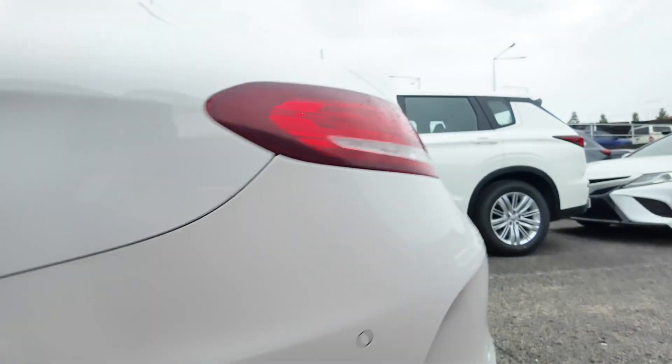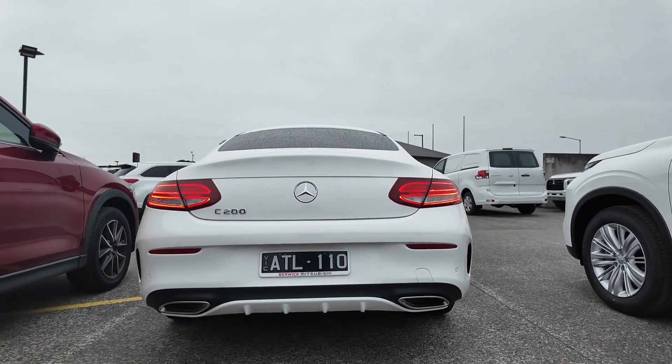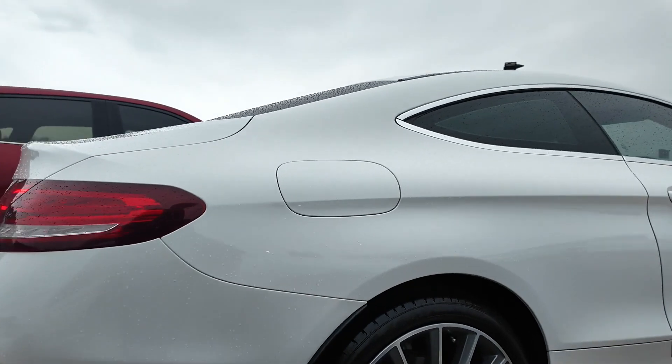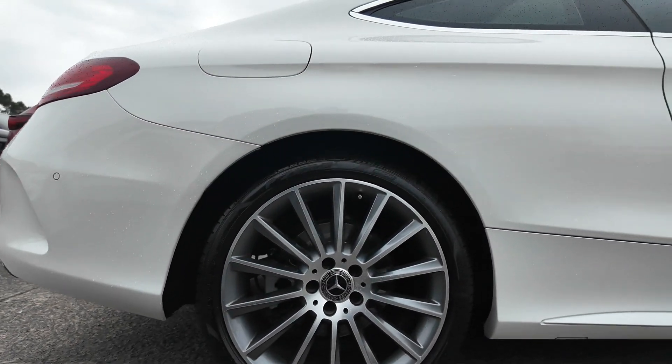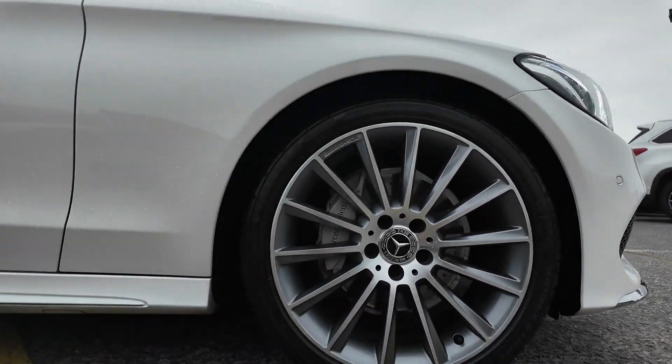Introducing the 2018 Mercedes-Benz C-Class C200 Coupe, a blend of luxury, performance and style. Equipped with a 2.0-litre turbocharged engine and a sophisticated 9G-tronic transmission, this vehicle offers a smooth and powerful driving experience.